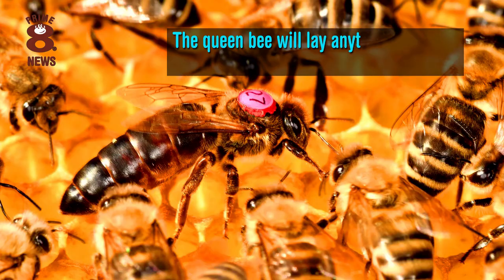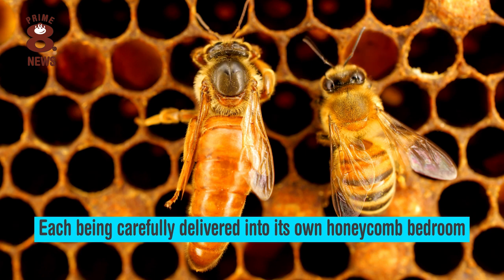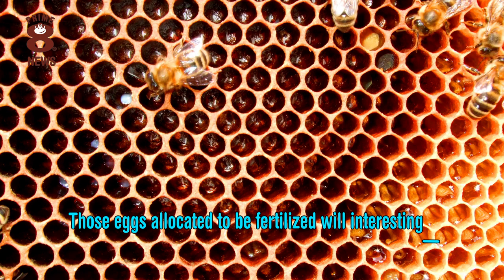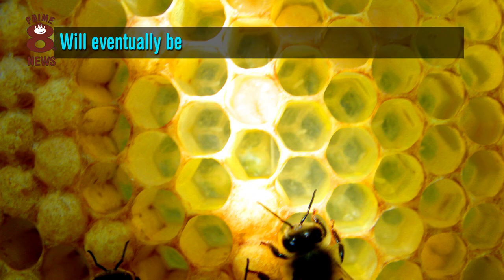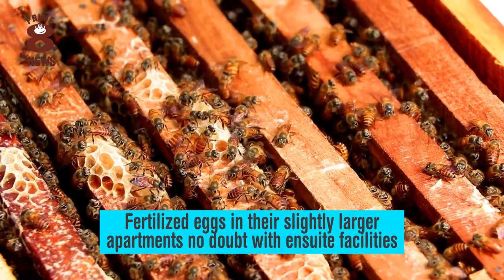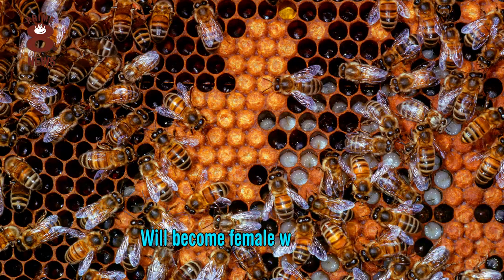The queen bee will lay anything between 2,000 and 3,000 eggs a day, each being carefully delivered into its own honeycomb bedroom. Those eggs allocated to be fertilised will be laid into slightly smaller bedrooms and will eventually become male honeybees, known as drones. Fertilised eggs in their slightly larger apartments, no doubt with en-suite facilities, will become female worker bees.